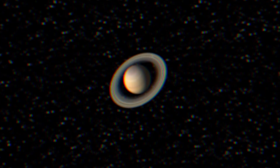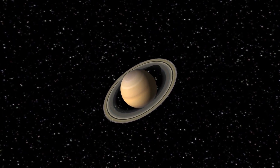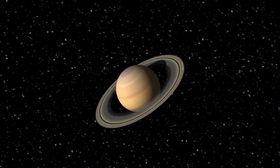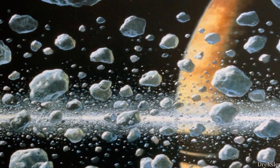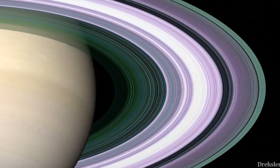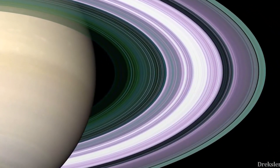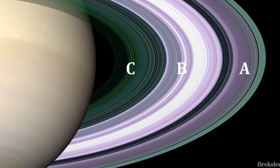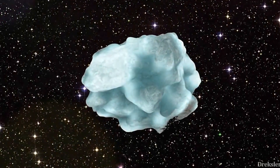Scientists have named the rings in alphabetic order based on when they were discovered. The rings are surprisingly close to each other. The main rings around Saturn are A, B, and C. Recently discovered are the fainter rings of D, E, F, and G.